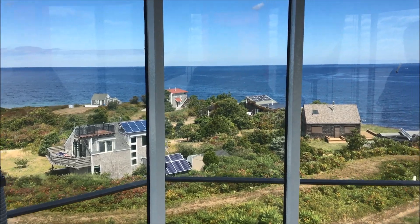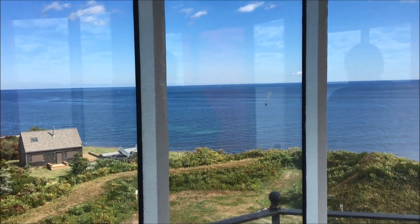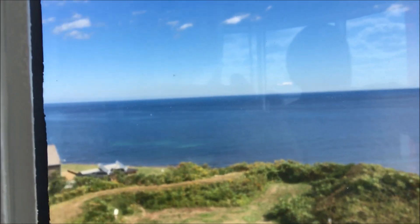As you look out over Cape Cod Bay and go a little bit further to the right, you'll see Provincetown. It's such a beautiful day today — you can actually see Provincetown out there.